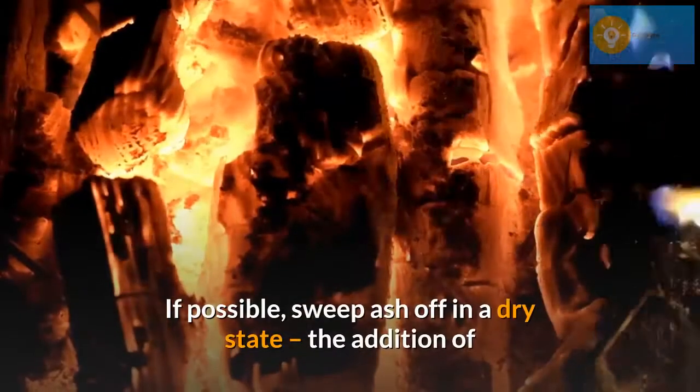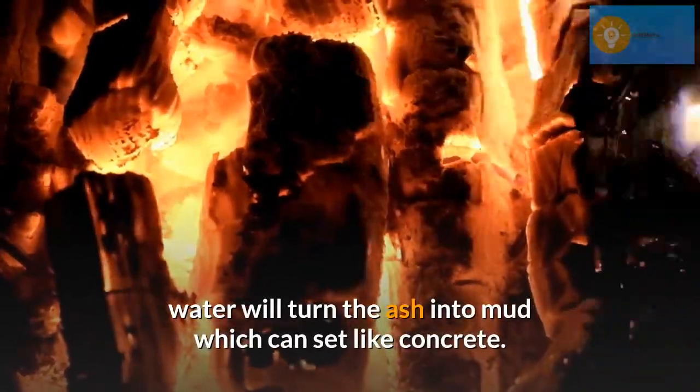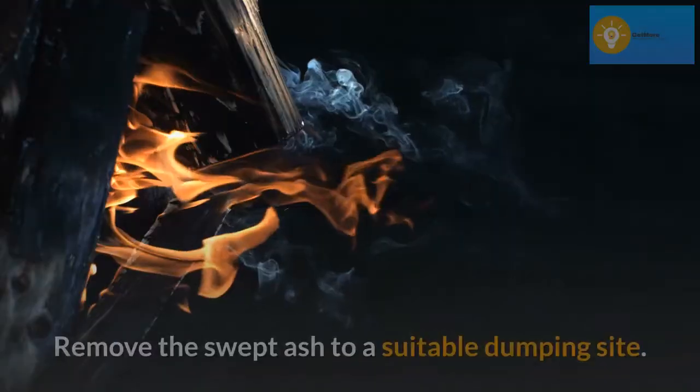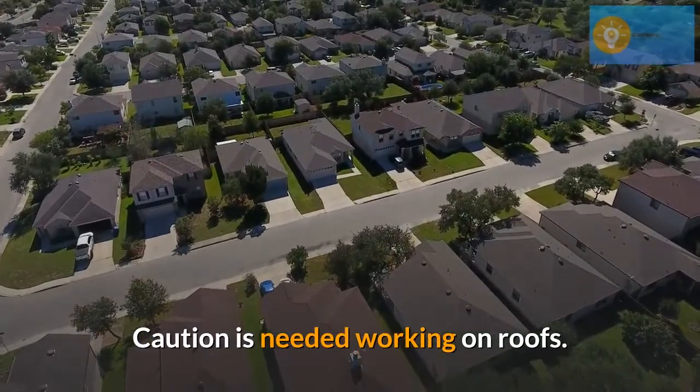If possible, sweep ash off in a dry state. The addition of water will turn the ash into mud which can set like concrete. Remove the swept ash to a suitable dumping site. Caution is needed when working on roofs.